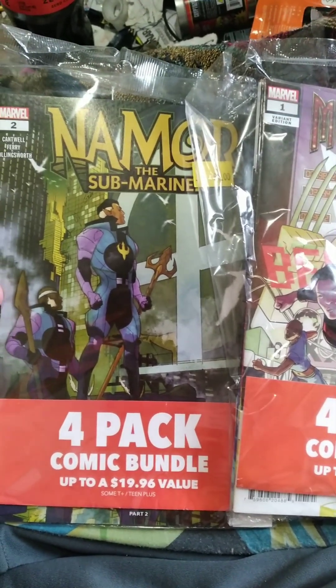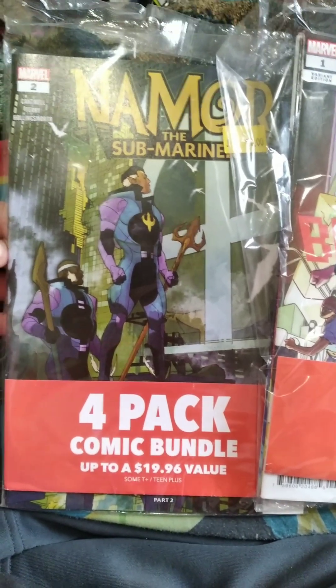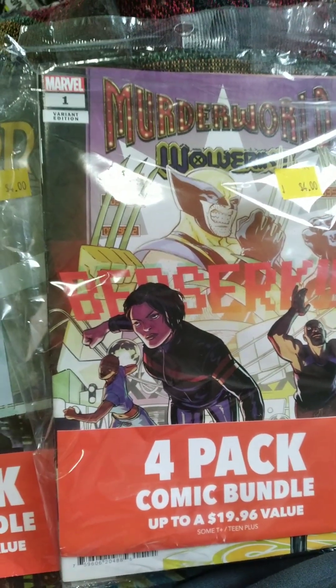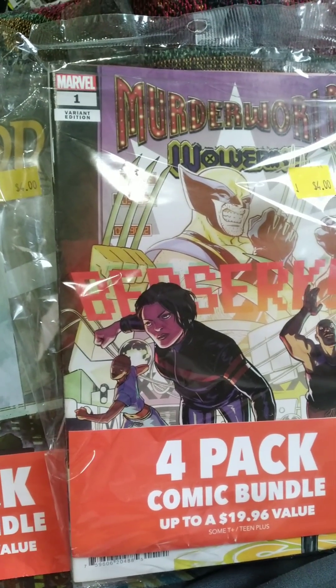Hello everyone, I am your host Alex Big Blue and today we are back with Which is Best. It's been a little bit since I've done one of these, so I thought I'd do another one since I got two packs of comics from my local Five Below, which is a store that sells stuff mostly $5 and under.